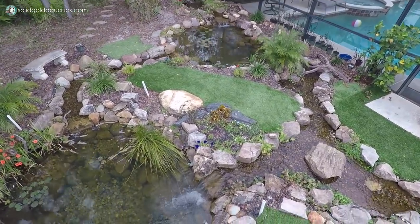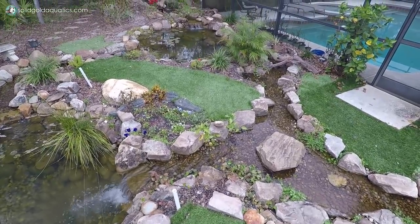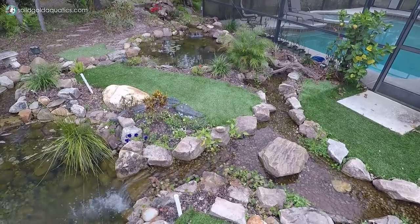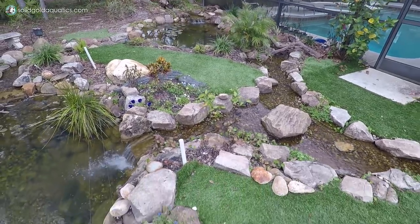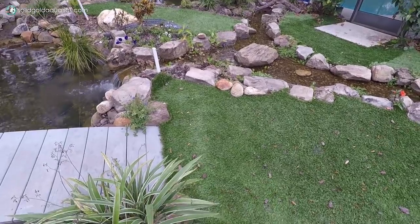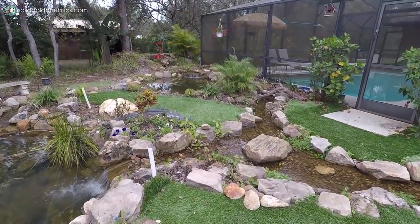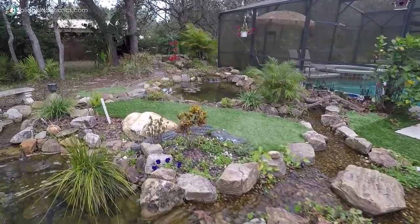They had a how-to-start-your-water-garden-business class down in South Florida. So I went to that, and when I decided to turn it into a business, I spent five weeks up in Virginia working with Virginia Water Gardens. So this doesn't just happen by accident — you've spent a lot of time learning about this and learning how to do it the right way.